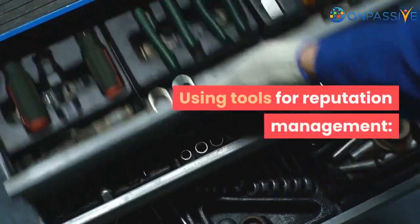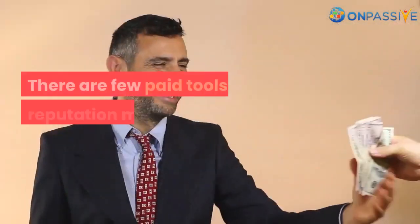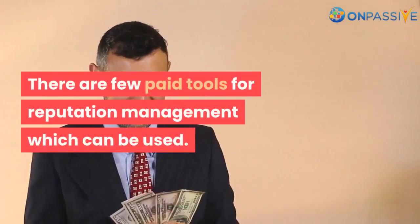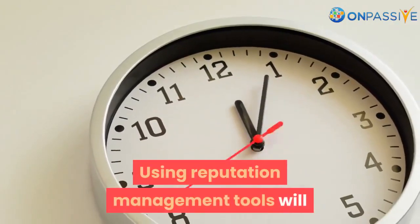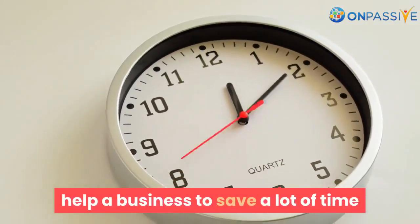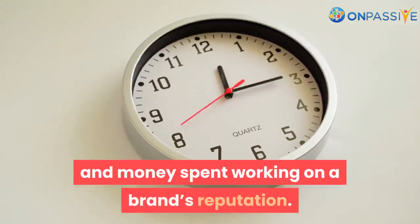Using tools for reputation management: there are a few paid tools for reputation management which can be used. Using reputation management tools will help a business save a lot of time and money spent working on a brand's reputation.